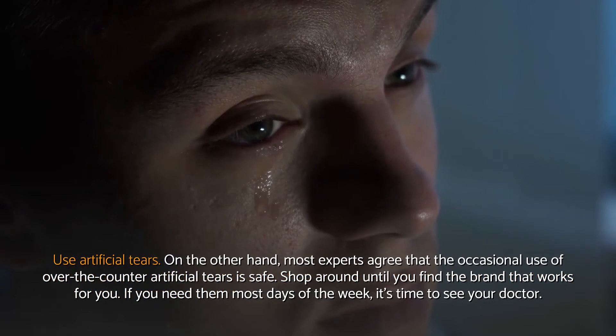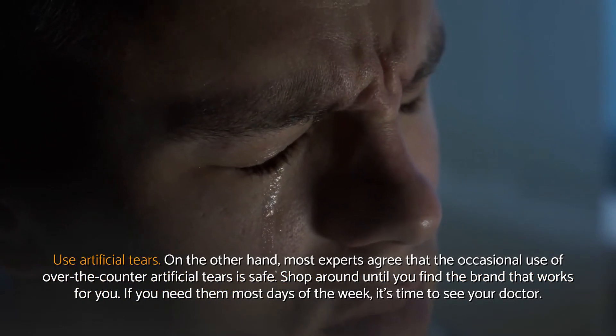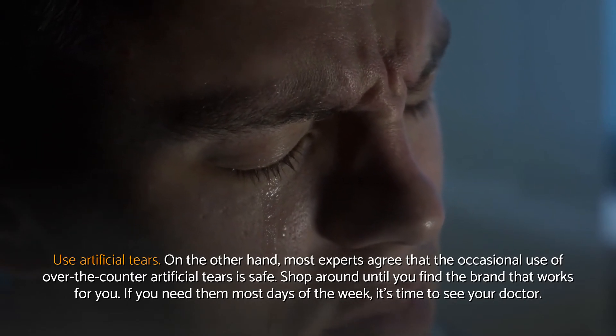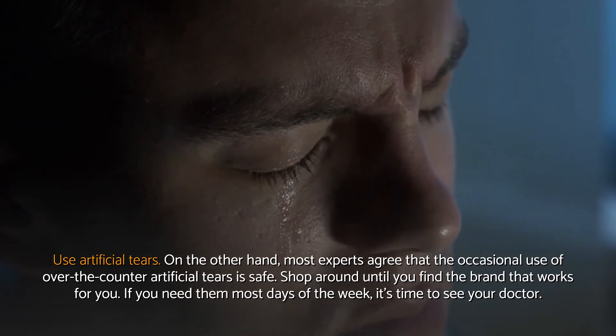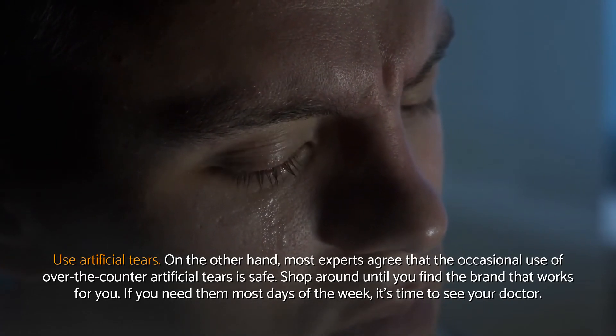Use artificial tears. Most experts agree that the occasional use of over-the-counter artificial tears is safe. Shop around until you find the brand that works for you. If you need them most days of the week, it's time to see your doctor.